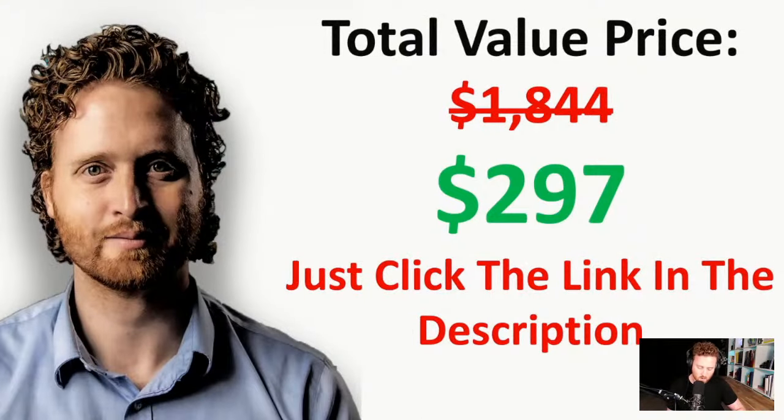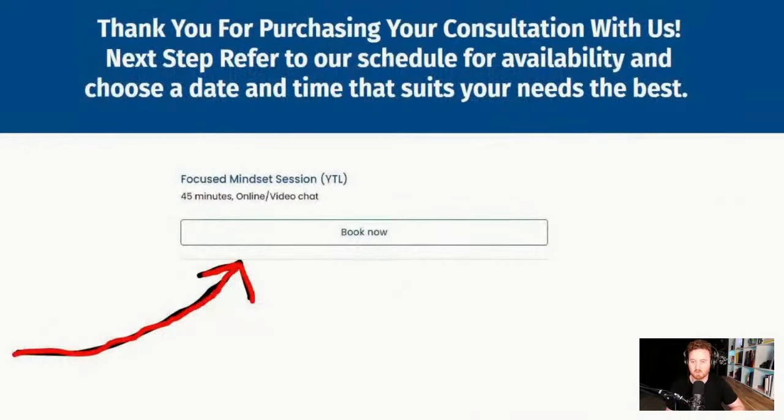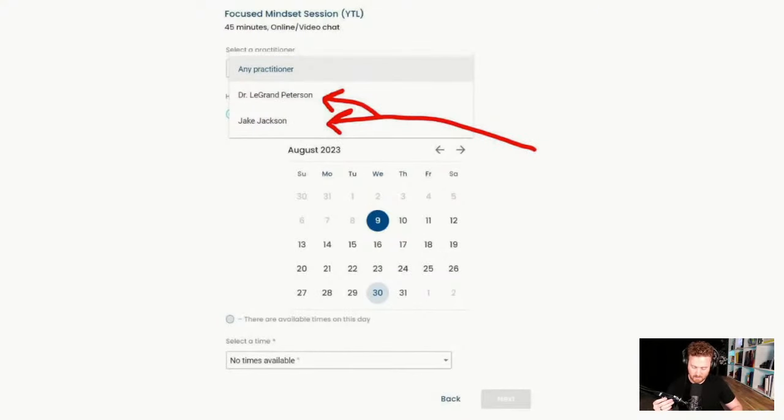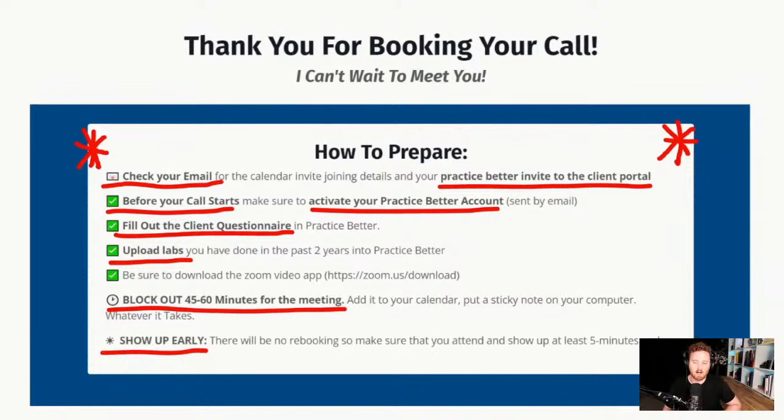All you have to do is click the link in the description below. You'll come to the page, put in your information, and purchase. Once your purchase is complete, you'll book your appointment, select me as your practitioner, and pick a date and time that works best for you. Make sure to check your email — you'll get two confirmation emails: one to confirm your appointment, and one for access to Practice Better, our online client portal, where you can access the app, upload past labs, and fill out the client questionnaire before your appointment.